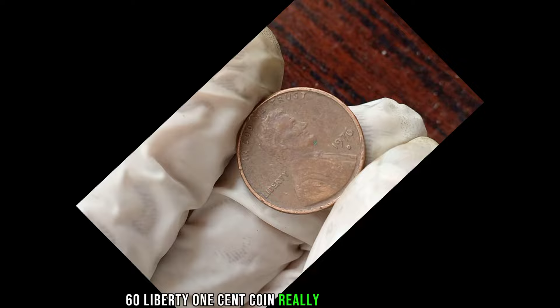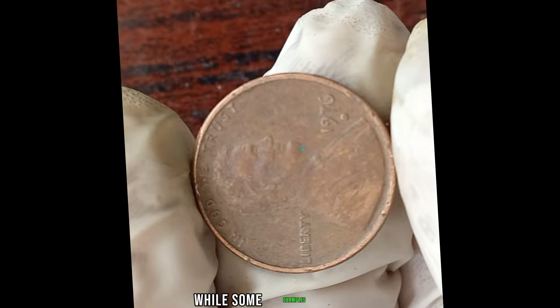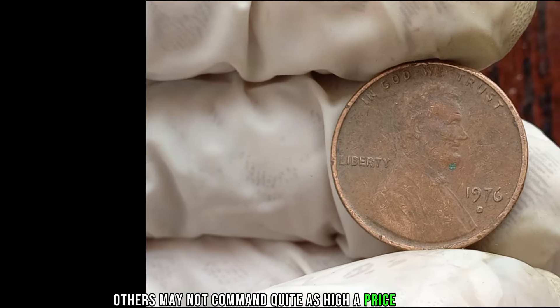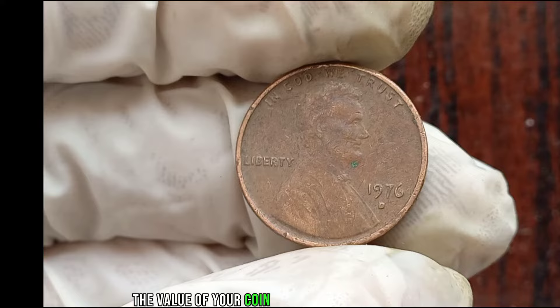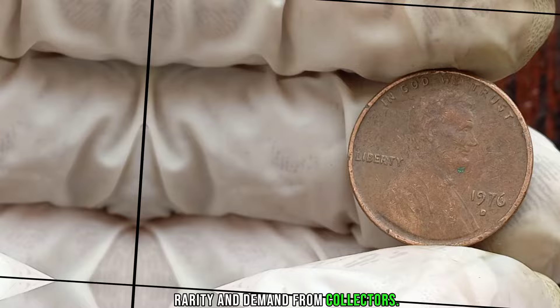Is the 1976 Liberty One-Cent Coin really worth a lot of money? Well, it depends. While some examples have sold for impressive sums at auction, others may not command quite as high a price. Ultimately, the value of your coin will depend on its condition, rarity, and demand from collectors.